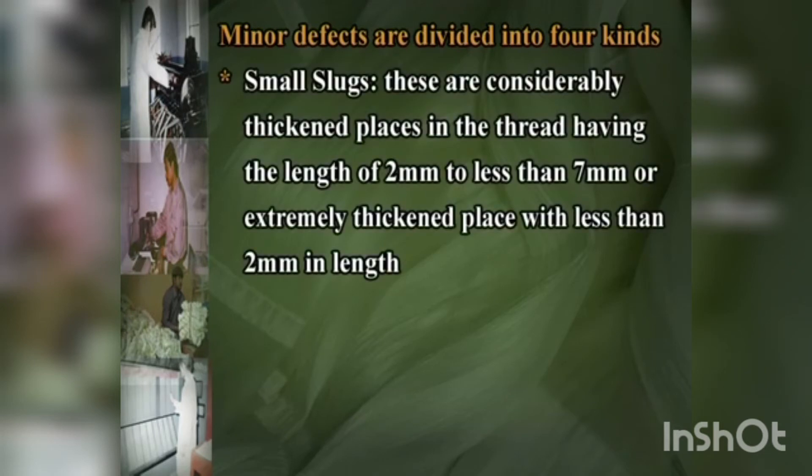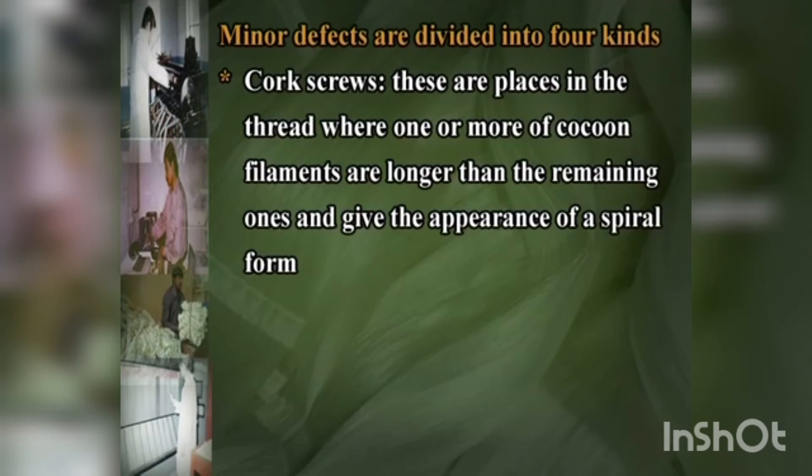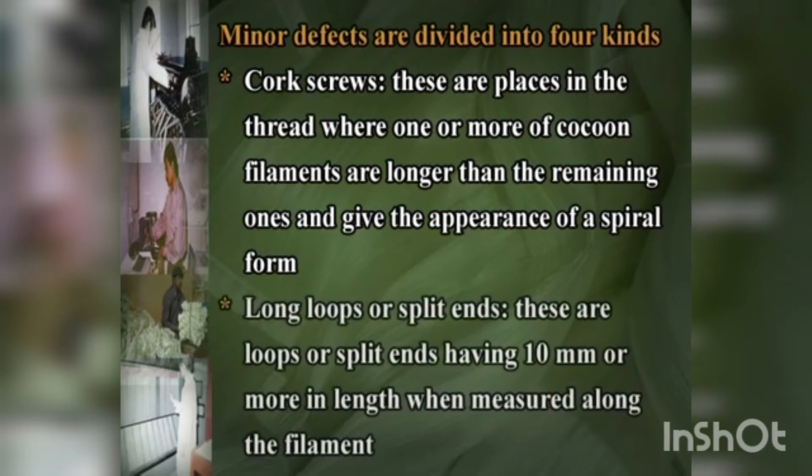Minor defects are divided into four kinds. Small slubs are considerably thickened places in the thread having a length of 2 mm to less than 7 mm or extremely thickened places with less than 2 mm in length. Long knots are knots having loose ends of 3 mm to less than 10 mm in length. Coat screws are places where one or more cocoon filaments are longer than the remaining ones and give the appearance of a spiral form. Long loops or splittens are loops or splittens of 10 mm or more in length when measured along the filament.